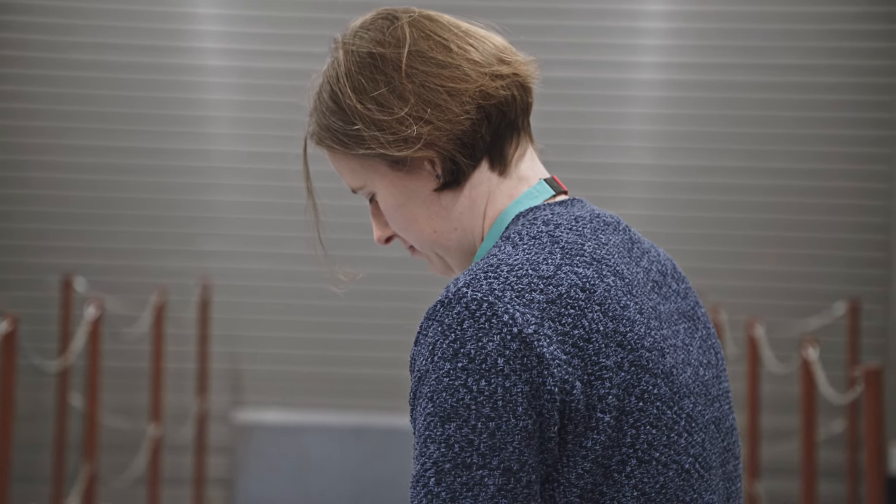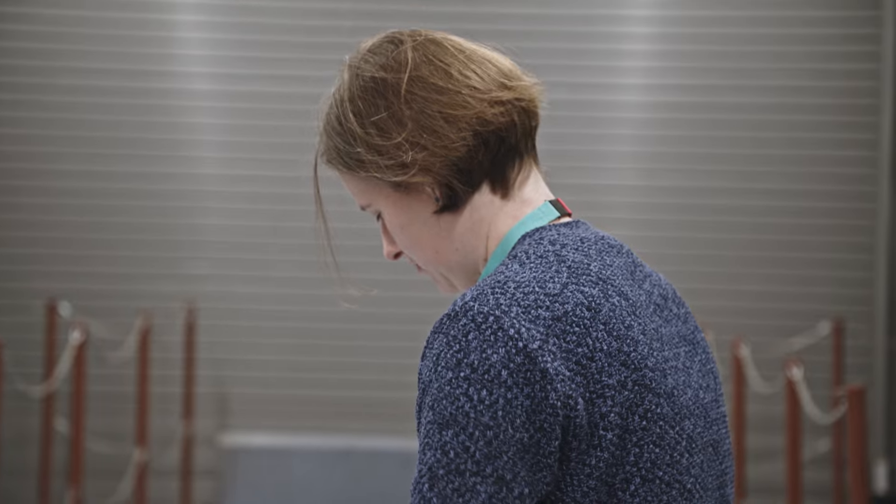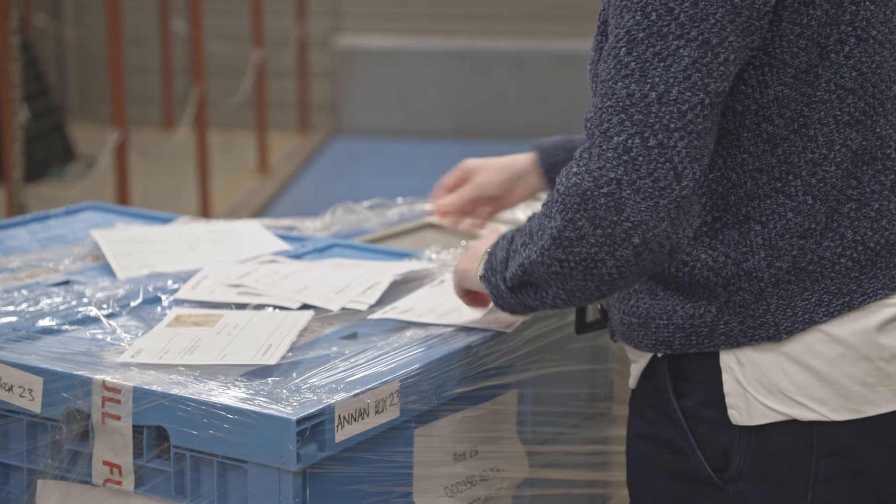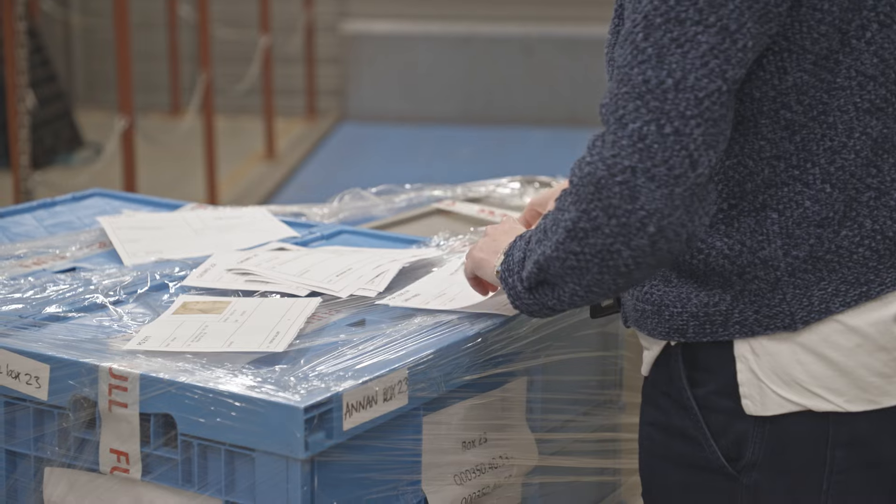I joined National Galleries Scotland the week after graduation as front of house, and then Museums Galleries Scotland had a paid traineeship, which was a year-long focus on collections management, and that's when I learned about storage. And then I came back to National Galleries Scotland and eventually became store manager.